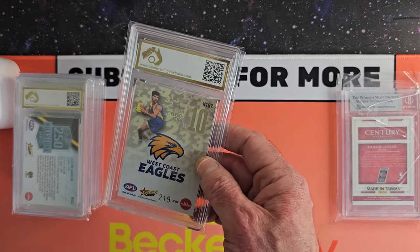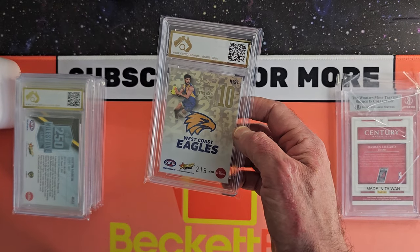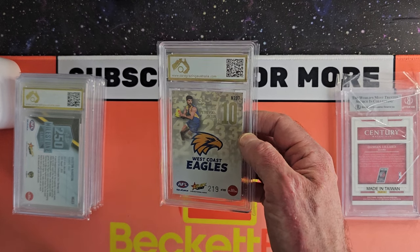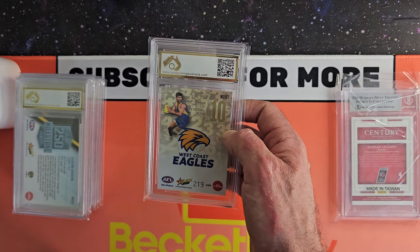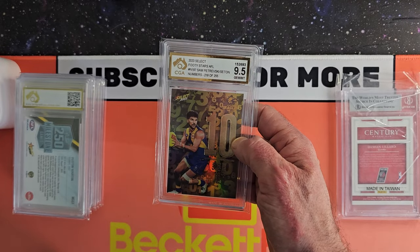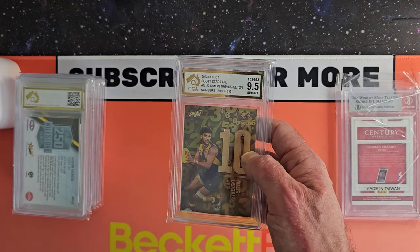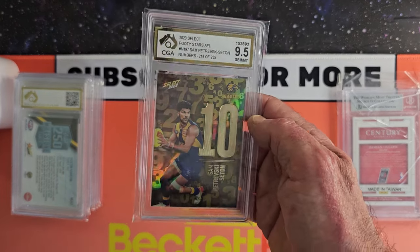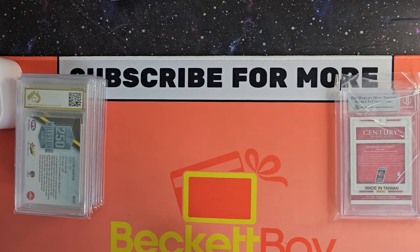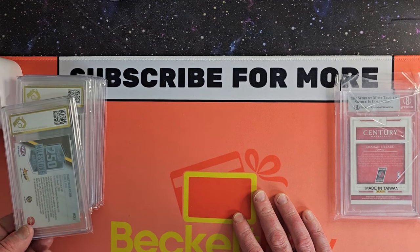And what we've got here is Sam Petreski from West Coast Eagles — another serial number, 219 of 255, from this year's Select Footy Stars. This is the Numbers card and that is a 9.5 gem mint. The Numbers cards look really really cool especially when you're moving them around in the light. They look really good. They started with the Numbers last season — that was the first season of the Numbers.